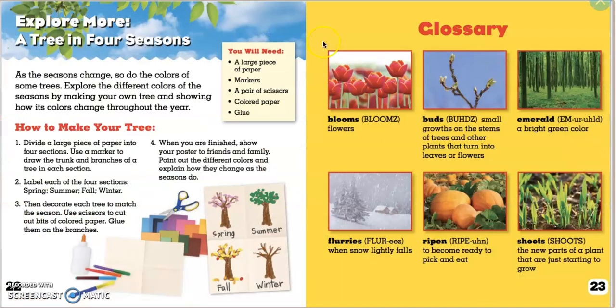Explore more — a tree in four seasons. Here's an activity you can do related to the text. As the seasons change, so do the colors of some trees. Explore the different colors of the seasons by making your own tree and showing how its colors change throughout the year.